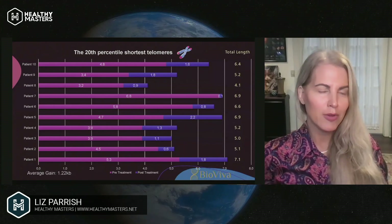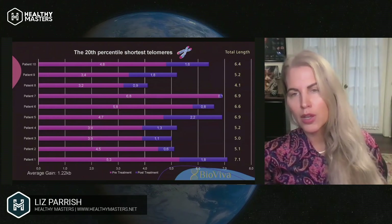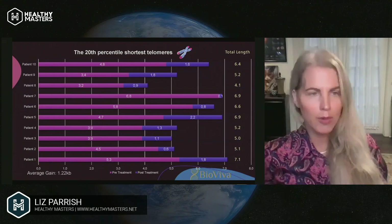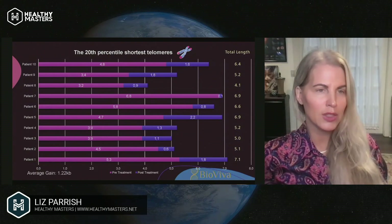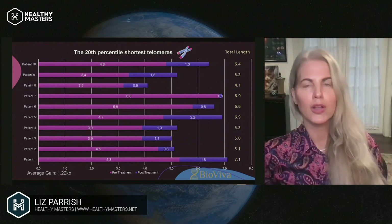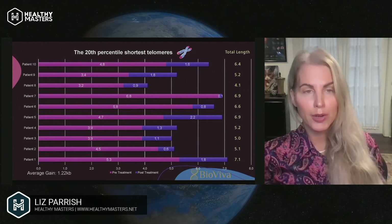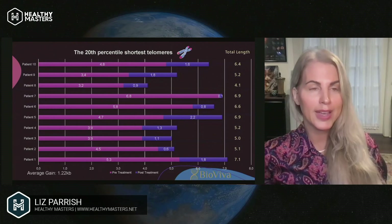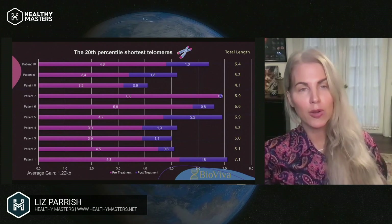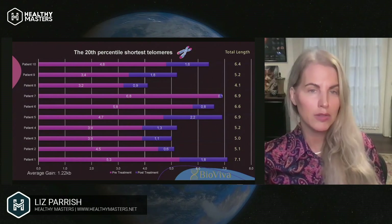Here's data from 10 patients — this is the telomere data in the shortest and average telomeres after gene therapy. Telomerase reverse transcriptase gene therapy codes for an enzyme called telomerase, which impacts the telomeres — the caps at the ends of the chromosomes. The shortening of these chromosomal caps is associated and correlated with the diseases of aging.